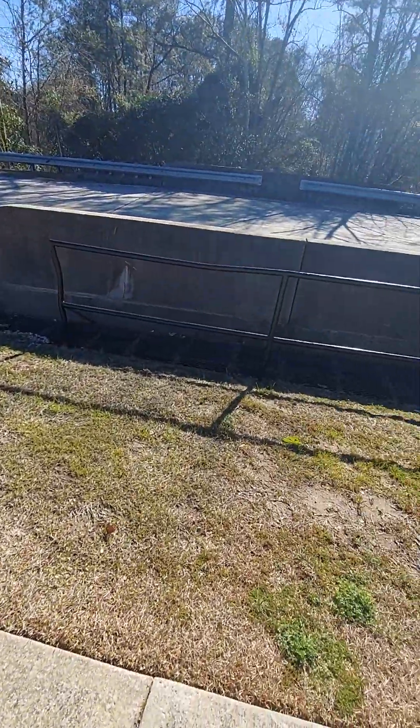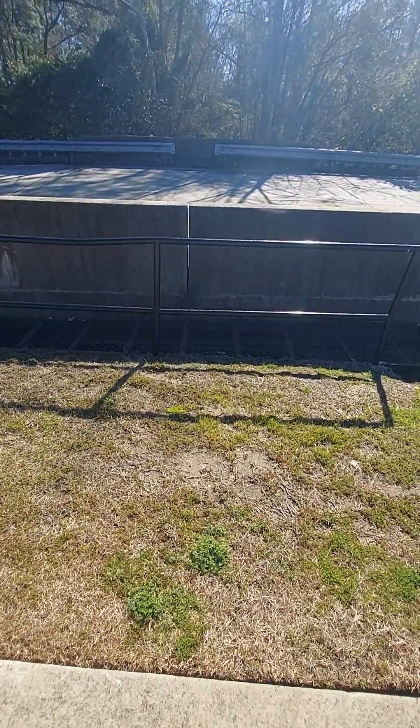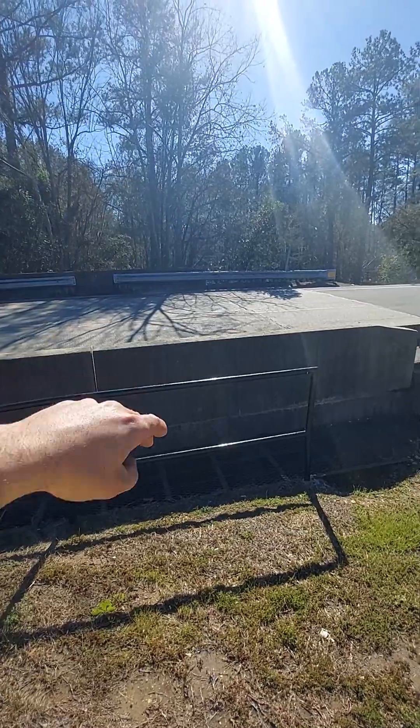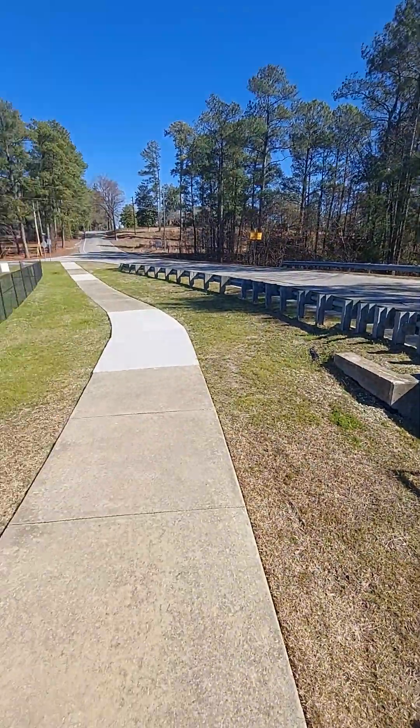It goes under there — you can barely see it. Well, I can see it; you probably can't see it with the camera. But it goes underneath the roadway and then it goes to that structure that was over there on the other side of the road, down the way a bit. This is cool.